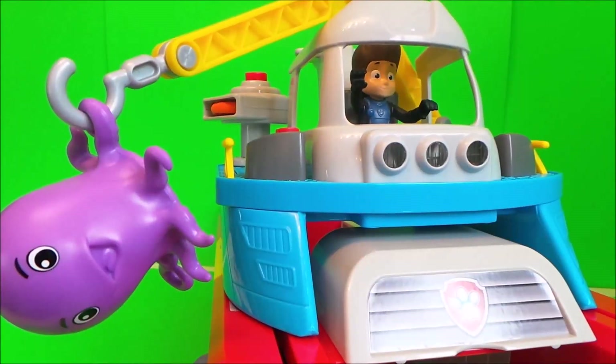The Sea Patrol is on springs and it can bounce around like crazy — it's great fun. There's a door at the back and two Paw Patrol vehicles can be stored inside.